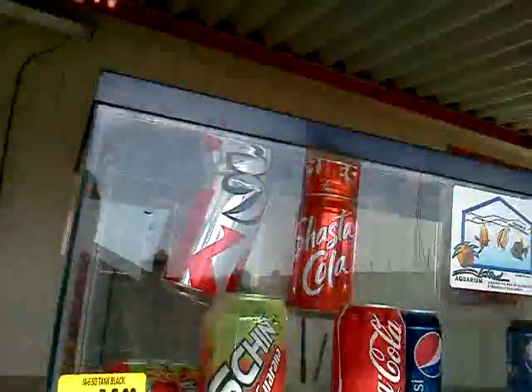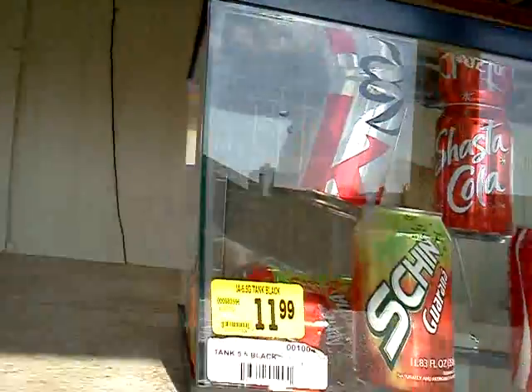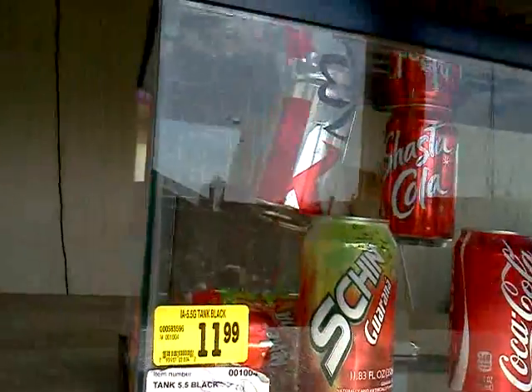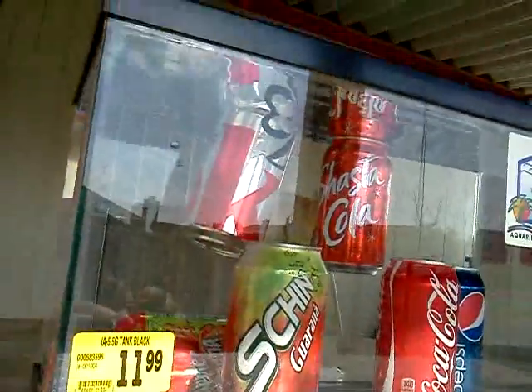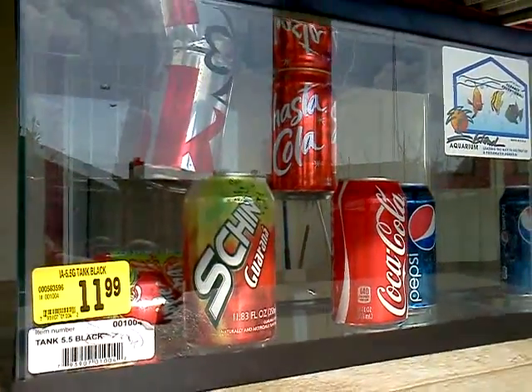My results were that the Coca-Cola didn't float because it contained 140 calories, and the Diet Coke and the Shasta-Cola contained less than 140 calories. That's why they float.